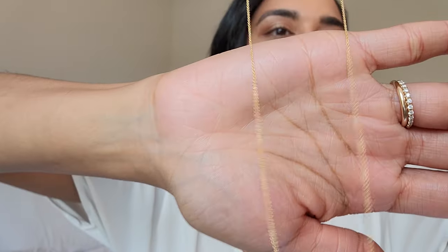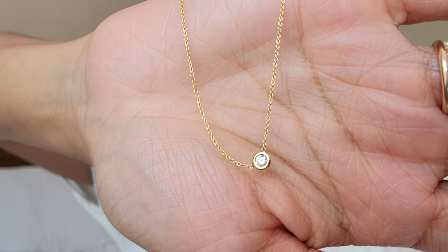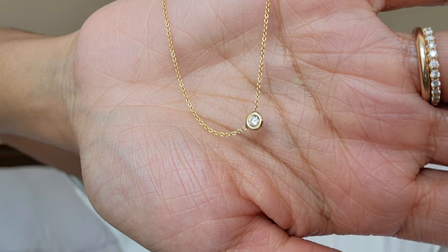The next necklace is another dainty piece — a little thin gold chain with a tiny diamond right in the center. This one, like the one before, is not a huge statement piece; it's a more subtle sparkle. The chain is almost invisible and blends into my skin tone, so it just looks like the diamond is floating there. When the light hits it, it just sparkles. I love that little extra sparkle along the neckline, and both this one and the last can be paired together for even more sparkle.